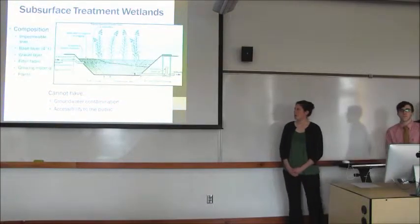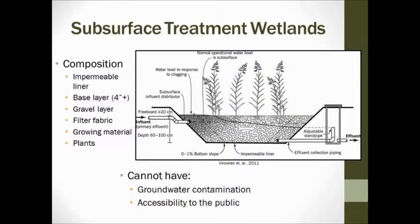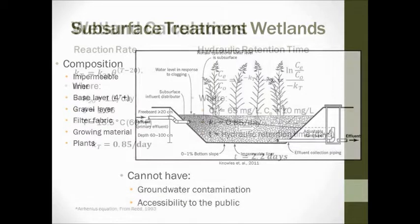A little bit about how a subsurface wetland works. There are multiple components. The bottom is an impermeable liner so that no gray water gets into the groundwater. Above the liner is the media — the main treatment method is the biofilm that forms on the gravel. Above that we'll have a barrier membrane and then plants. The plants increase the oxygen level in the gravel and also provide aesthetics. Importantly, no gray water will get into the groundwater, and the wetland will be totally subsurface and not accessible to the public.